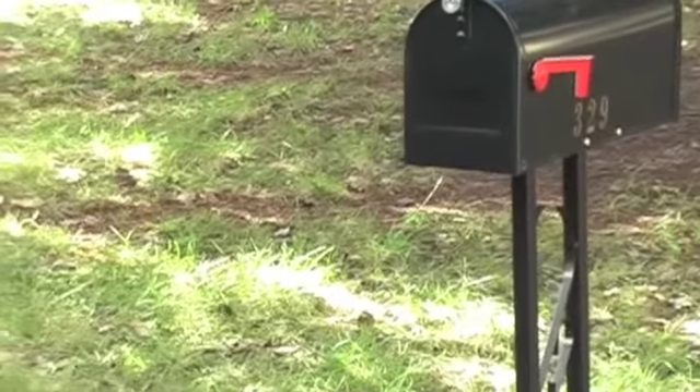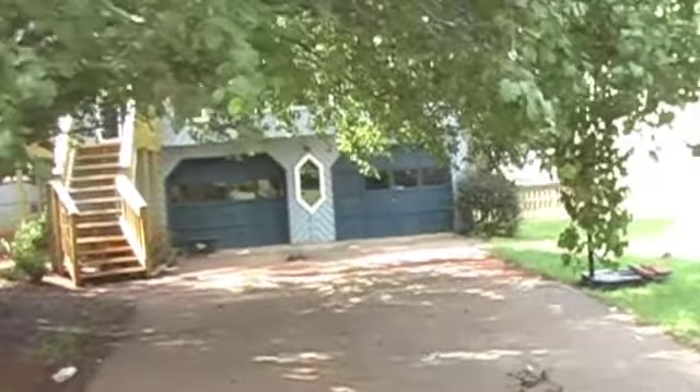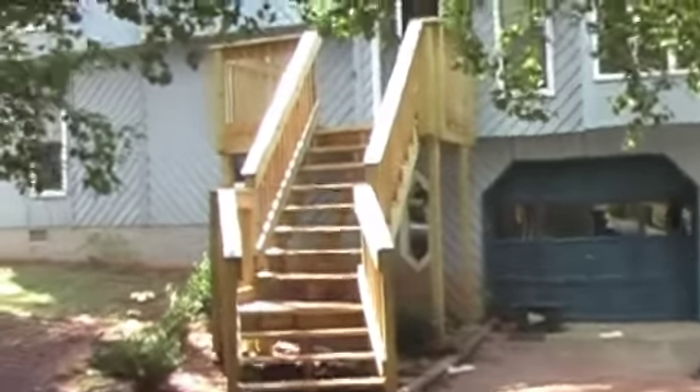Okay, here we are at 329 Triborough Hollow. They say you can't get a good price on a house in the Brookwood High School District, but this one is only $69,900. It's a five bedroom, three full baths. So let's go in and check it out.